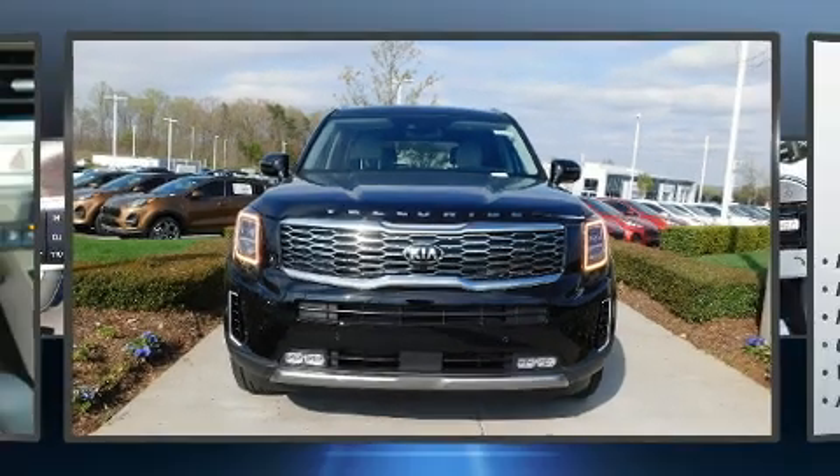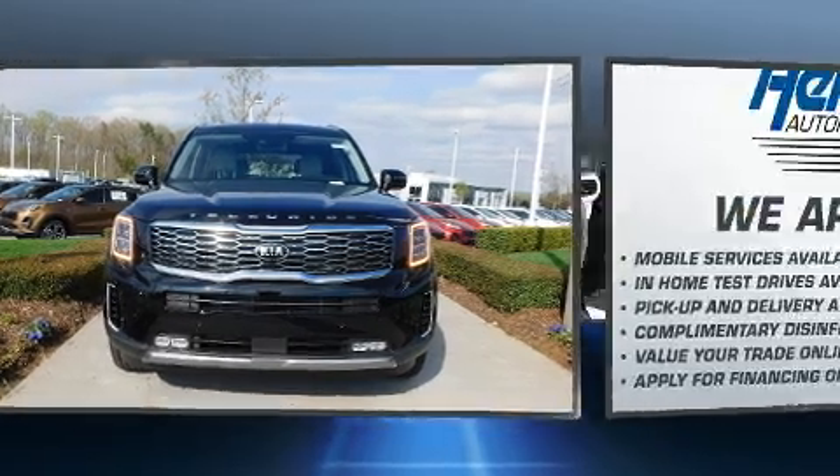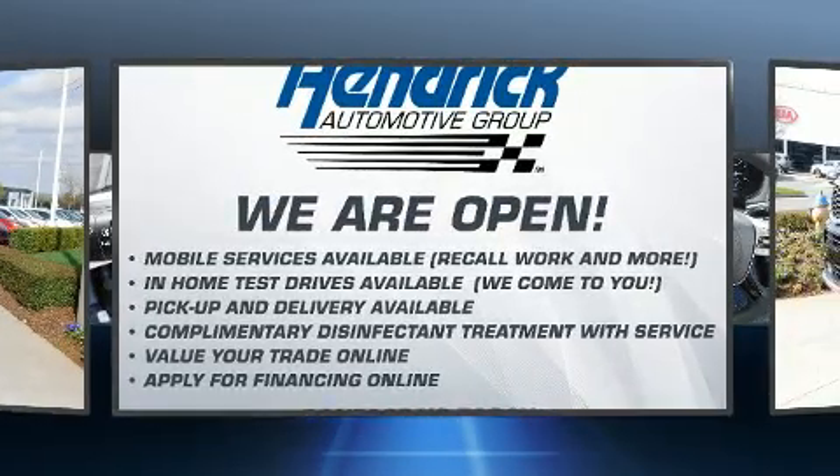Treat yourself to a test drive in the 2020 Kia Telluride. It features an automatic transmission, front-wheel drive, and a refined six-cylinder engine.